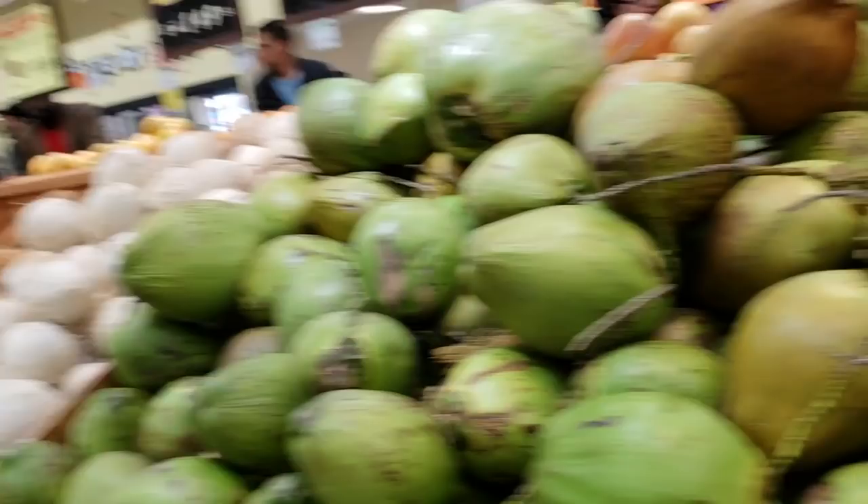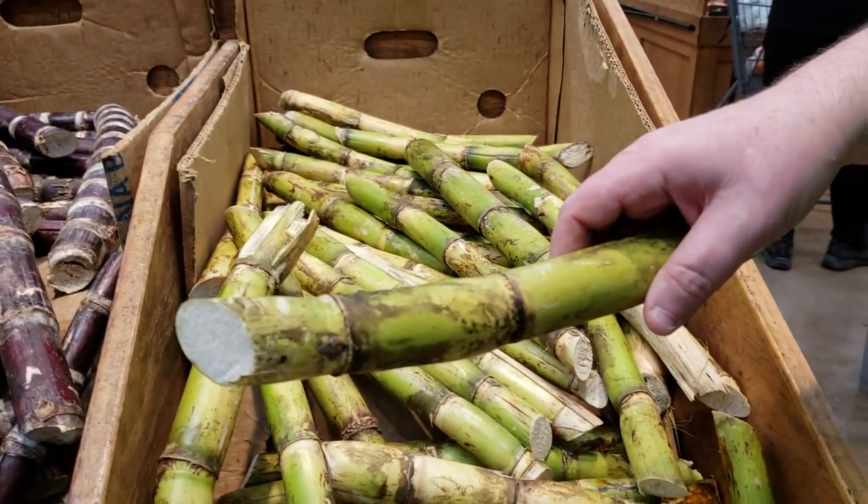That's a sugar cane. I've never seen it before.